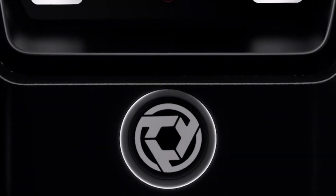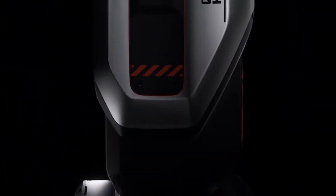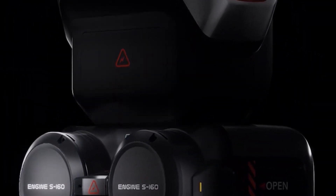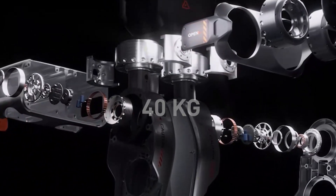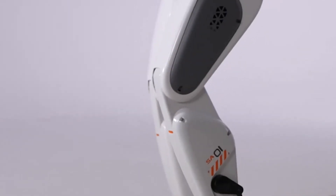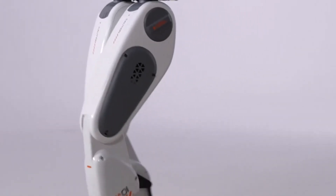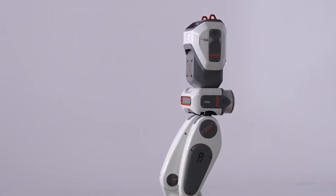Engine AI's second major offering is the SE-1, a bipedal humanoid robot tailored for research and educational purposes. Weighing 40 kilograms, the SE-1 is compact yet robust thanks to its aluminum alloy exoskeleton, which provides both strength and impact resistance. It's also energy efficient, consuming just 200 watts while walking — a notable achievement in the robotic space.